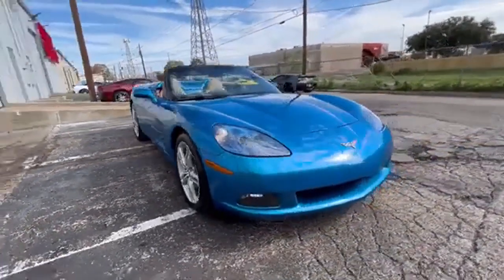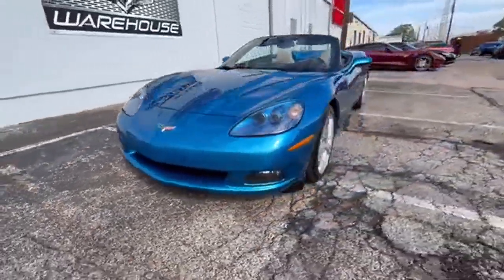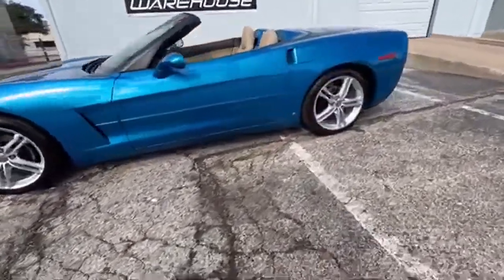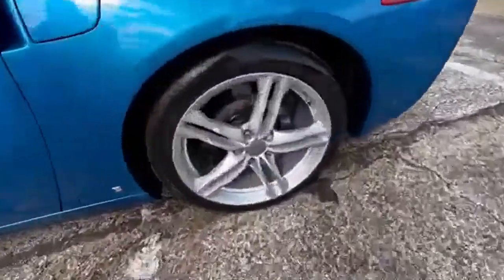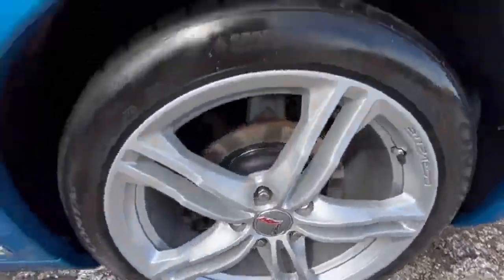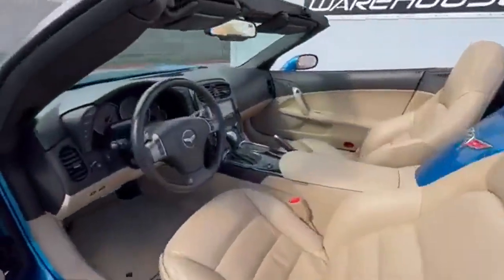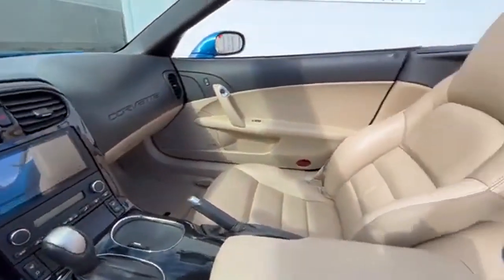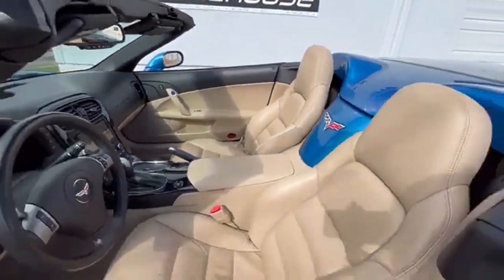To explore this remarkable vehicle further, you can visit www.corvettewarehouse.com or call 972-620-8200 for more information. Don't miss the opportunity to own a piece of automotive history in this rare and beautifully maintained 2009 Chevrolet Corvette convertible.